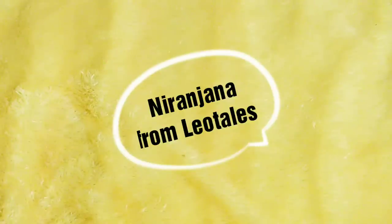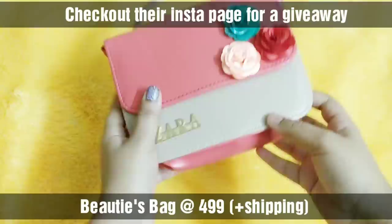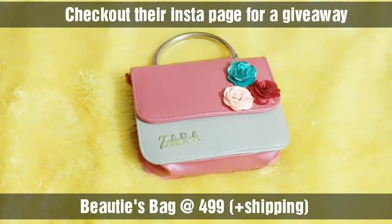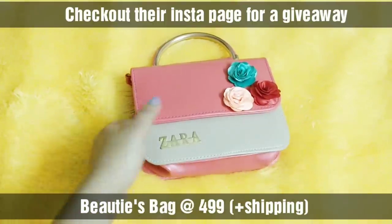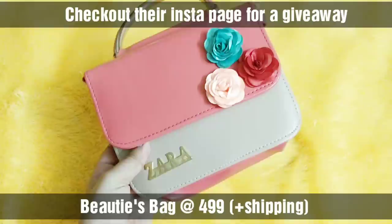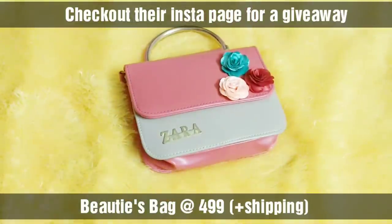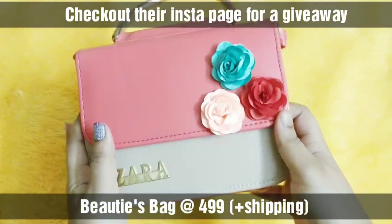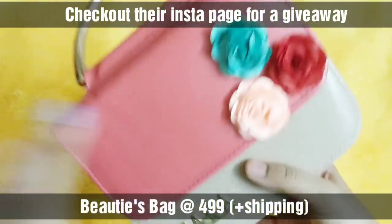Hello everyone, welcome back to my channel. This is Nirajana from Leo Tales and today we have here Beauty's Bag. This is how the May month Beauty's Bag looks like. It is a beauty subscription priced at $4.99 plus shipping. This time all the products came beautifully wrapped up in this handbag, and you have a choice there as well. Details on how to order will be in the description box. This is a partially personalized box where you can choose the bag design.